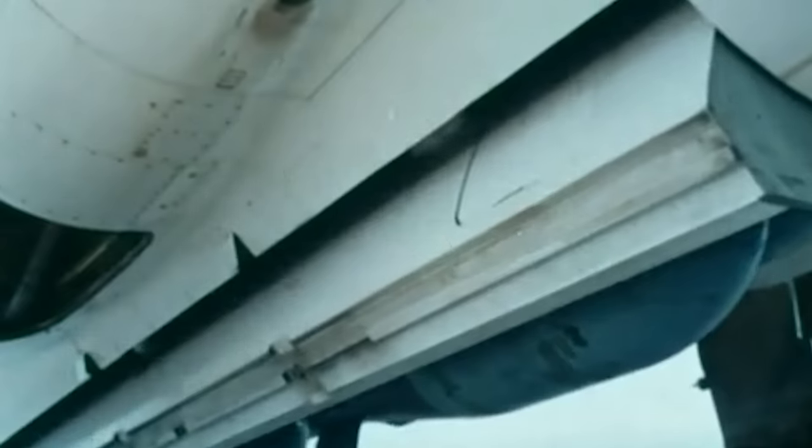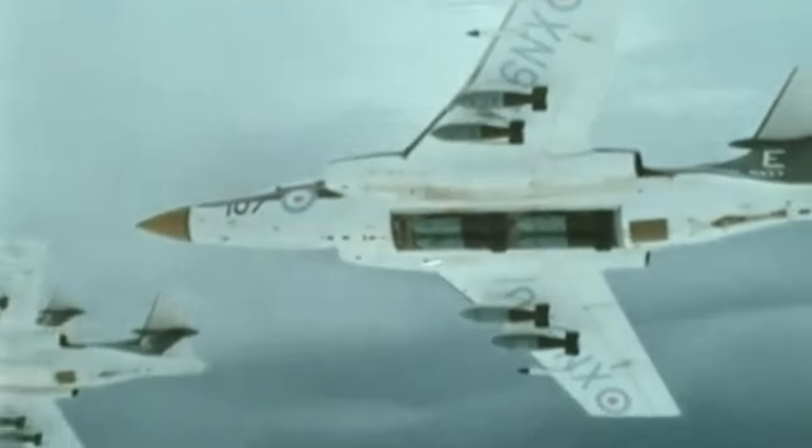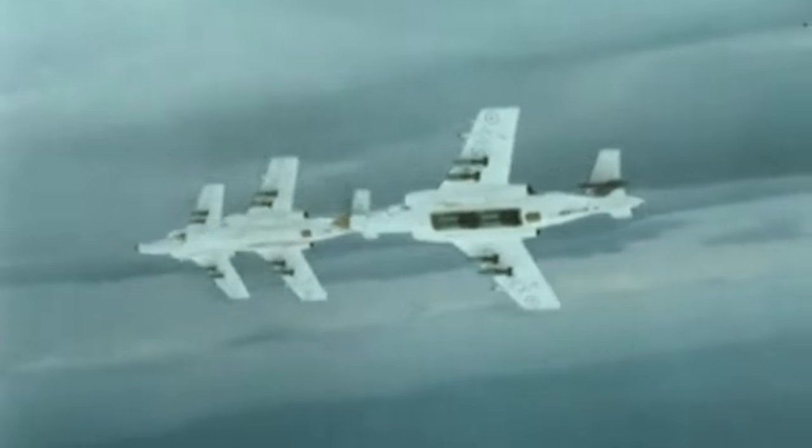The aircraft featured a rotating bomb bay door rather than a conventional bomb bay. This rotating door swiftly maneuvered to reduce aerodynamic interference, simplifying the release of weapons and facilitating the loading and servicing process. The bomb bay could also carry additional equipment, such as a reconnaissance camera palette.